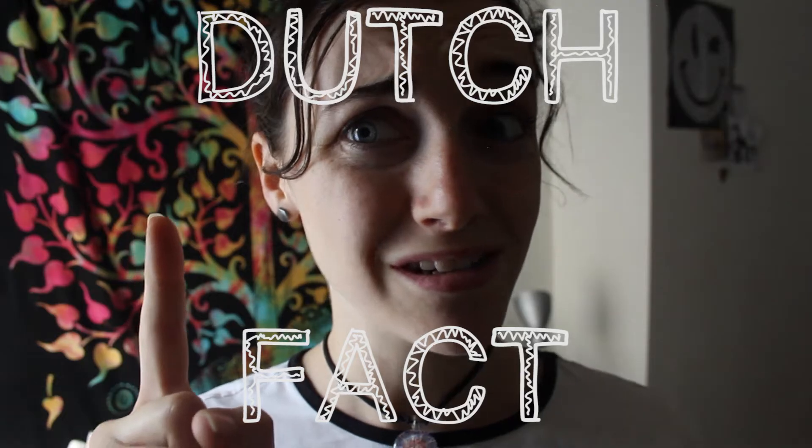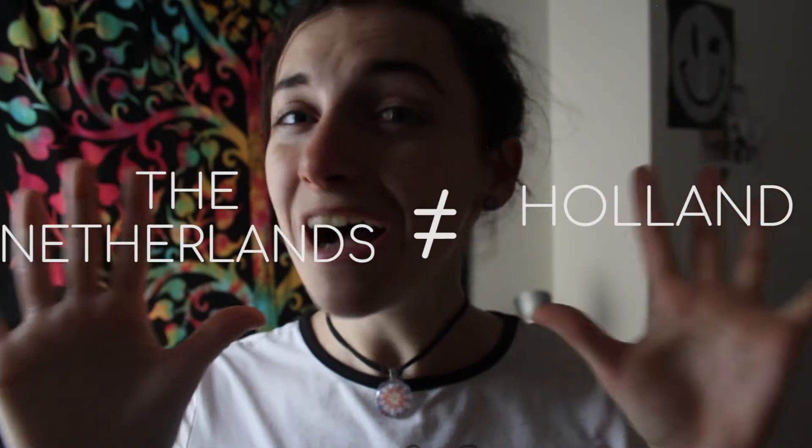It's time for the new weekly segment: Dutch Fact. All of Holland is in the Netherlands but not all of the Netherlands is in Holland. Holland and the Netherlands are not actually the exact same thing. The Netherlands is actually split into 12 different provinces, with North Holland and South Holland being just 2 of them. Here in Tilburg I'm actually in North Brabant. So there you go — a little Dutch fact for you.